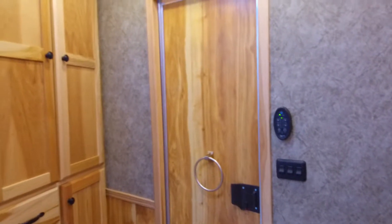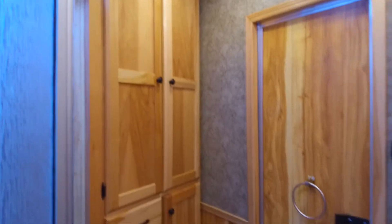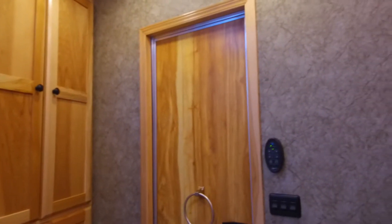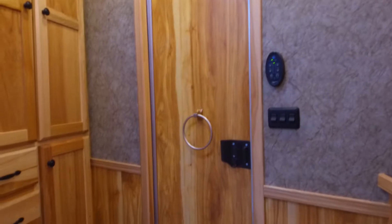It's got a large wardrobe closet in here, a glass shower, a fantastic fan, and the walk-through door into the horse area.